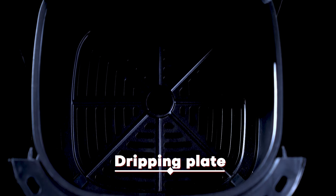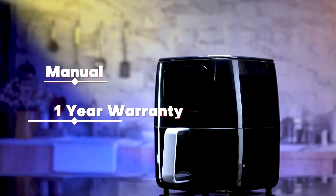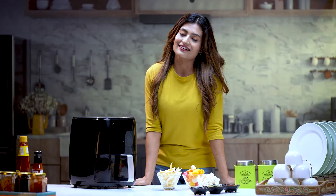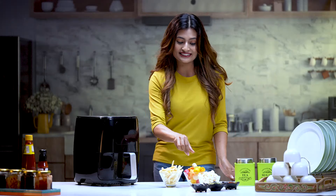With the product you also get a fryer basket, dripping plate, a manual, and a one-year warranty. Cooking is made easier and better with just one click — open the frying basket, apply oil, set the temperature and time, and the food is ready.